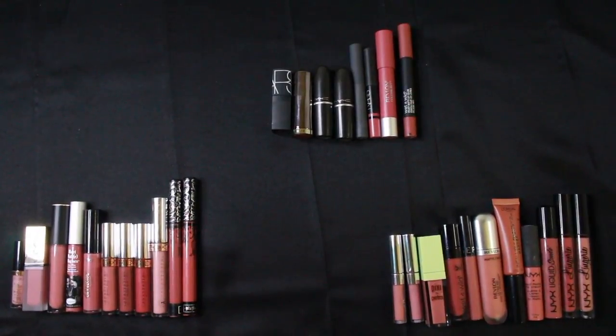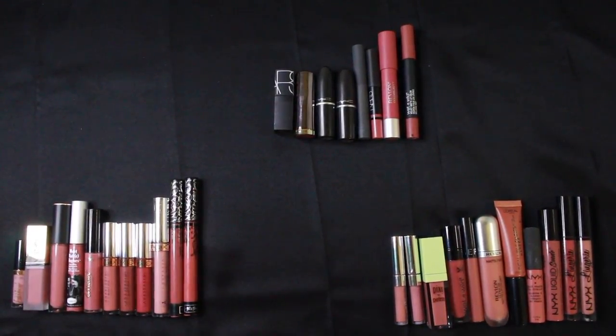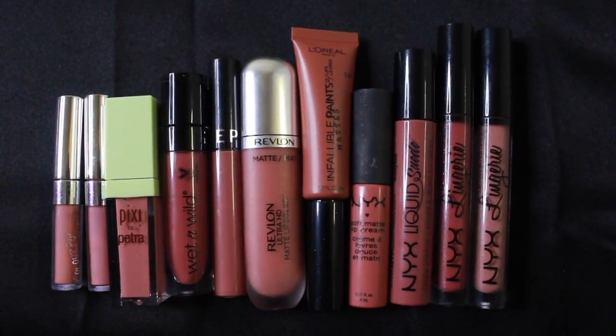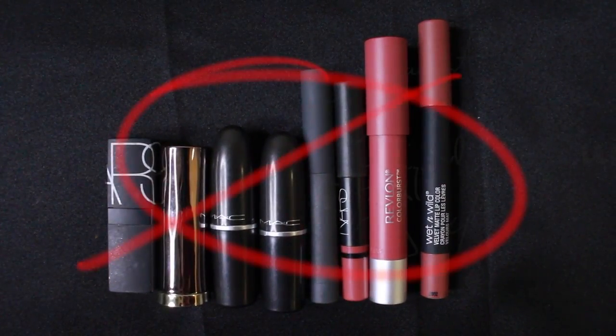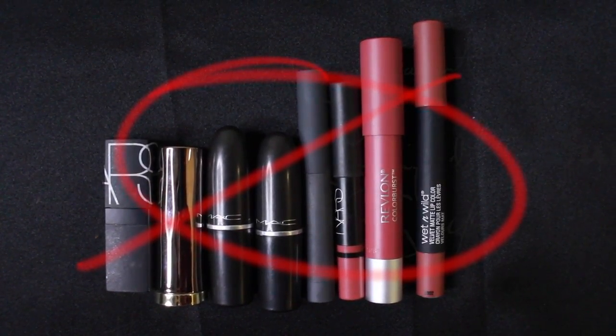The products laid on this table are great dupes for the specific color from the YSL Tatouage Couture Collection. I've selected some from the high end, some from the drugstore affordable end, and some that are the regular lipstick formula — however, we won't be concentrating on those today. I'll leave their names in the info box if you are interested.